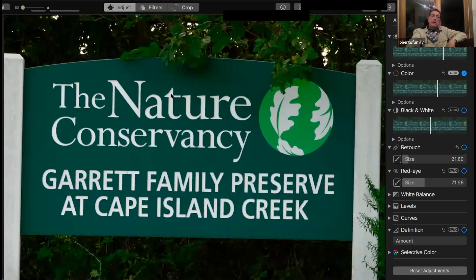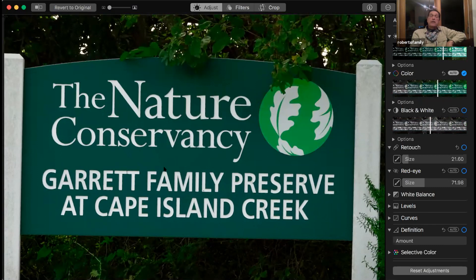This is a newer place — it's kind of hidden — Garrett Family Preserve. It's got nesting chats, Blue Grosbeaks, and thrashers. It's a little quieter than some of the other places. You have access to salt marsh there, so you can see clapper rails, marsh wrens, and seaside sparrows.